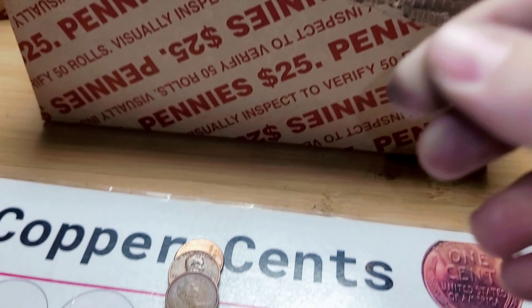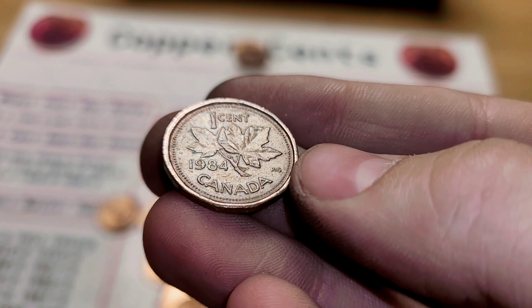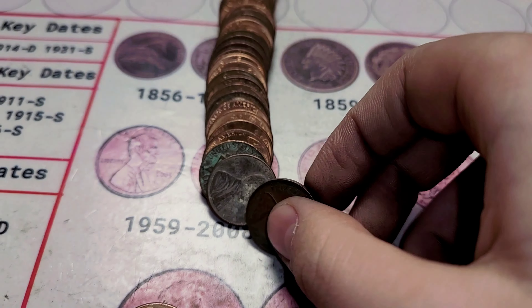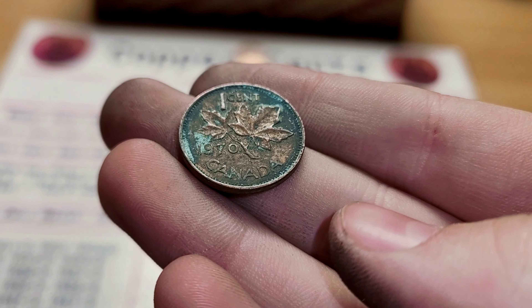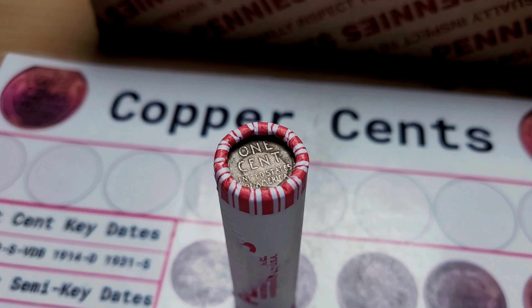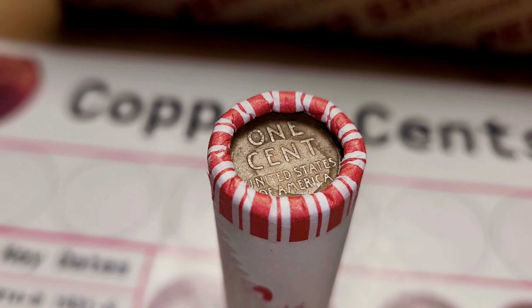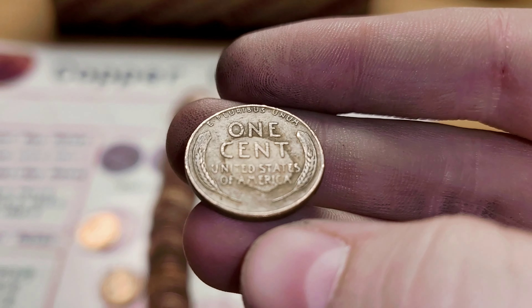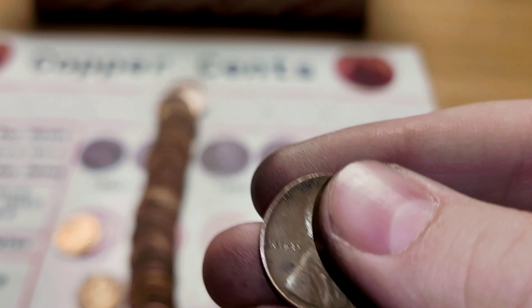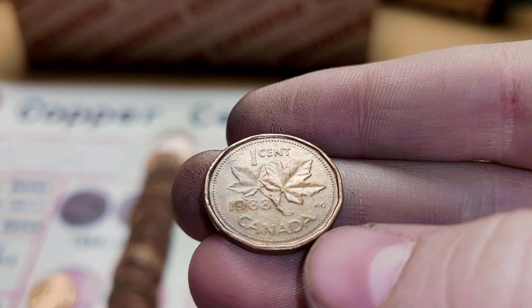Roll 37, we have a Canadian. This Canadian is from 1984. Roll 39 and we have our third Canadian — this one is from 1970. Roll 42 is a wheat penny ender, so I'm going to go ahead and open it and see if it has any friends with it. Roll 42 actually has two finds: first, the ender, which is from 1944, and we have a Canadian in the back from 1988.